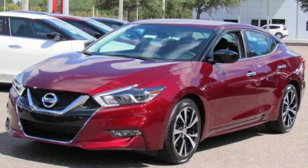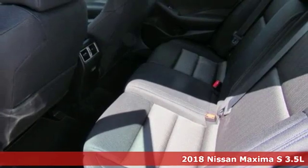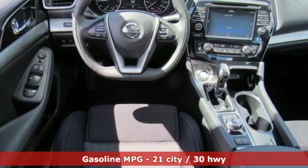Here's a new 2018 Nissan Maxima. Your need for a back seat doesn't mean your enthusiasm for driving has to take one. It's equipped for all your driving needs and wants.